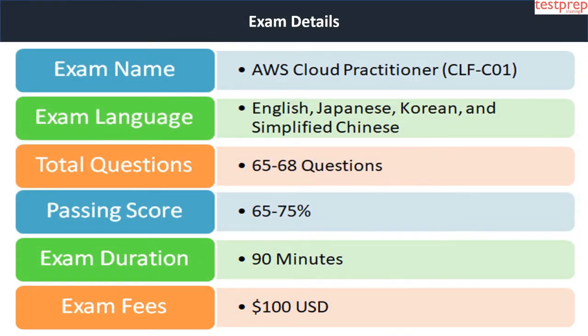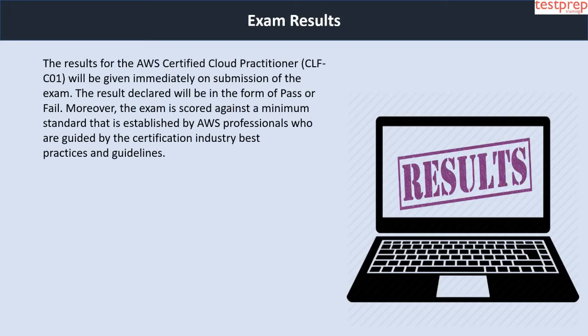Now we will discuss exam details. The AWS Cloud Practitioner CLF-C01 exam comprises around 65 to 68 questions. All questions in the examination will be either multiple choice or multiple response. You will have 90 minutes to complete the examination. The registration fee is 100 US dollars, and the examination is available in four different languages: English, Japanese, Korean and Simplified Chinese.